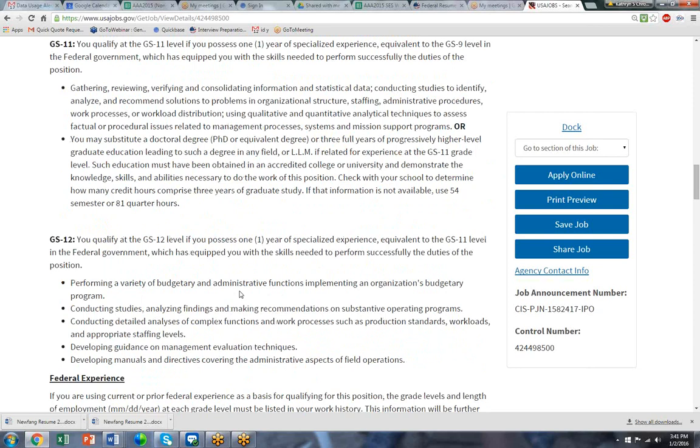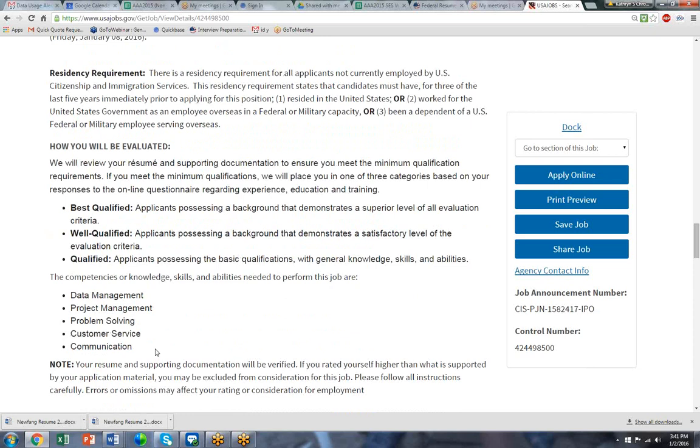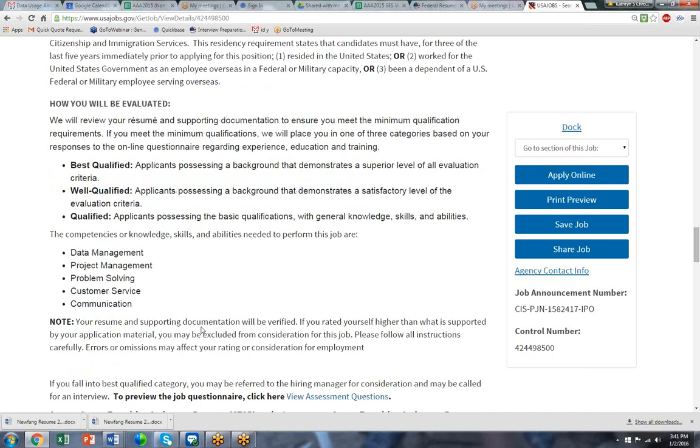The HR people want to see this experience in your resume — it has to be in writing if you want to get best qualified. These are the same skills you would need for the GS-12. Looking further down, they give you the definition of what best qualified is: you have to possess the background at a superior level. And these are the five competencies that we would write about in the resume: data, project management, problem solving, customer service, and communications.